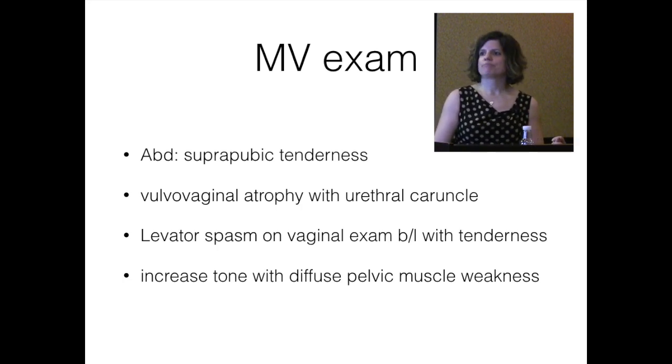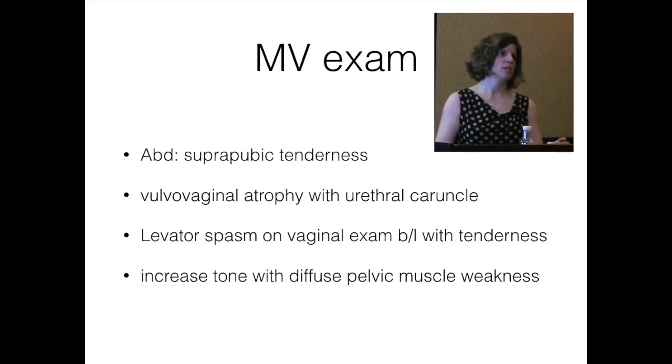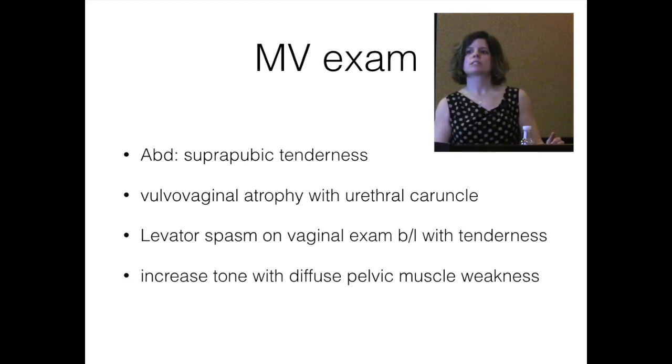She also had a urethral caruncle, which is also not uncommon in combination with vulvovaginal atrophy — it's the urethra's manifestation of low estrogen. The urethra is a clock face, and the caruncle appears from 3 o'clock to 9 o'clock. It looks like a reddish polyp. You know it's not urethral prolapse because it's not circumferential — true urethral prolapse will be circumferential. Size varies; they can bleed and be irritated.